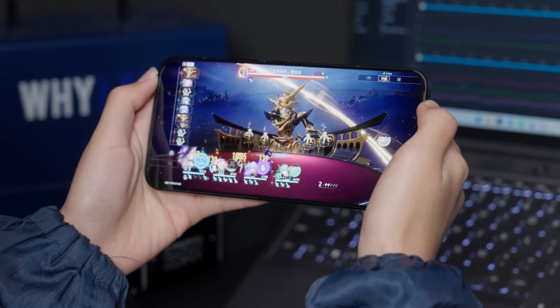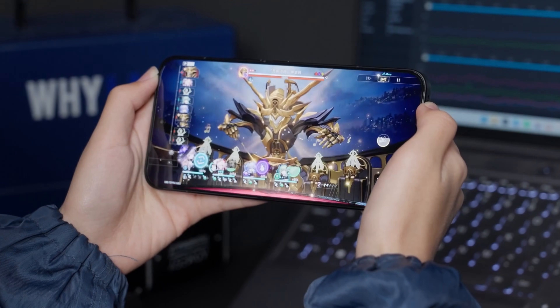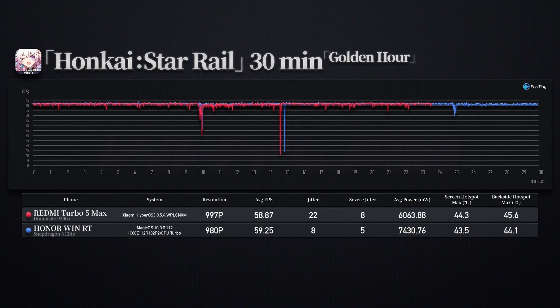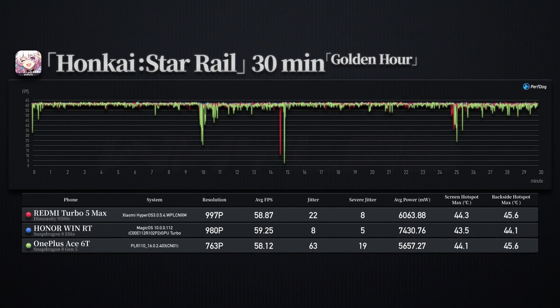During the half-hour Star Rail test at maximum load — running around the map, teleporting, and fighting monsters — Honor's power consumption is slightly higher thanks to active cooling, but its rendering frame rate is naturally more stable. Redmi continues its high-resolution rendering approach, with 997p outputting an average frame rate close to 59 FPS, recording only 8 instances of significant stutter. Most of these were unavoidable frame drops during teleportation and scene transitions. Power consumption was only 6 watts — 1.4 watts lower. Without active cooling, achieving this at similarly low temperatures is impressive for the Turbo 5 Max. OnePlus again seems conservative, with quite a few minor stutters.